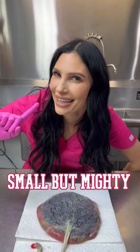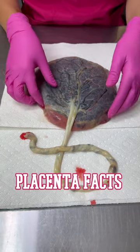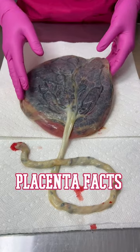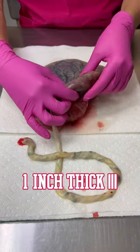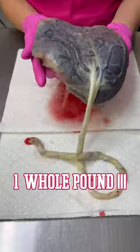Small but mighty! Shaped like a parachute, the placenta is a highly specialized organ that helps support the development of your baby. The average placenta is about 9 inches across and about 1 inch thick, and typically it weighs just over 1 pound.